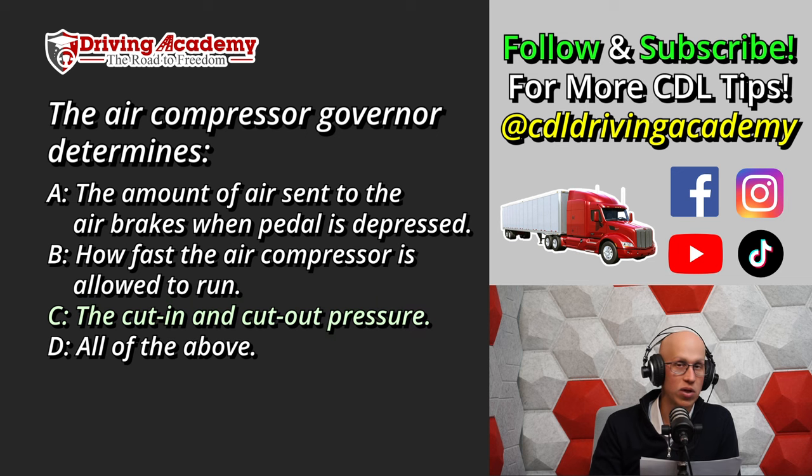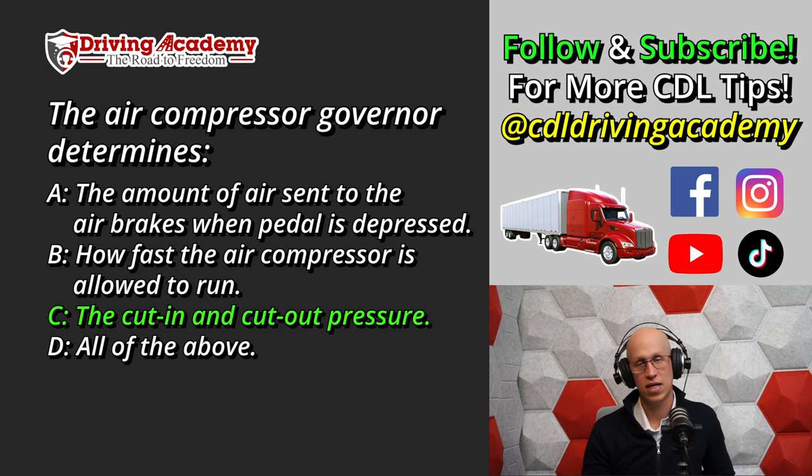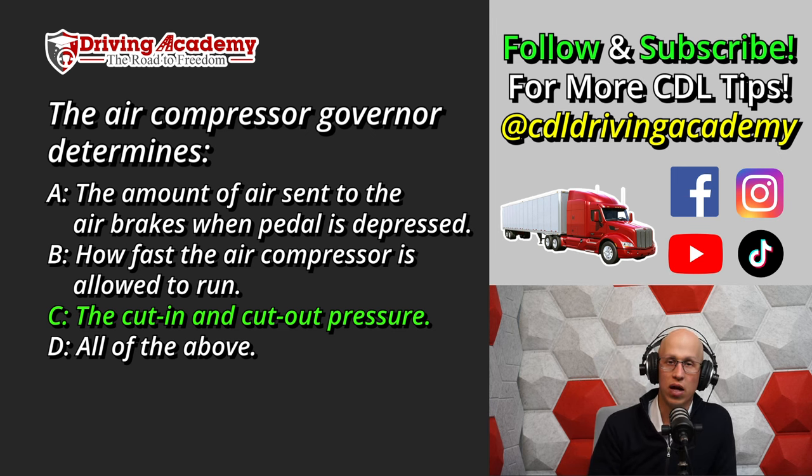The correct answer is C. The governor governs when the air compressor turns on and when it turns off. The air compressor's job is to keep pumping air into the air tanks. The governor reads how much air is in the tank — once full, it tells the compressor to stop. In most trucks, once it reaches about 120 PSI, the tank is full. Once pressure drops below 100 PSI, the governor signals the compressor to start filling back up to 120 PSI.